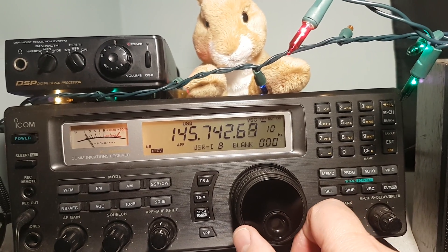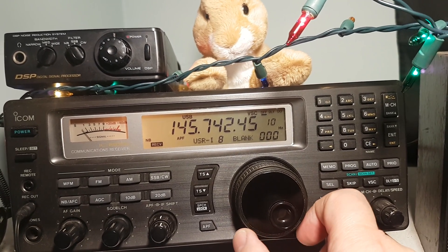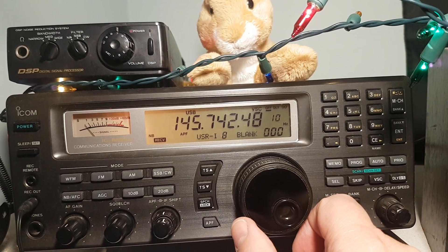Seven-three, you're still doing good. Seven-three, you're still doing good. That's our best, thank you.